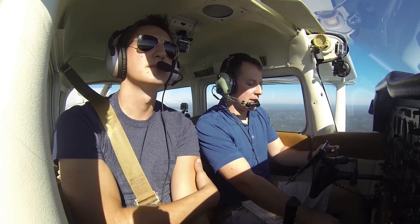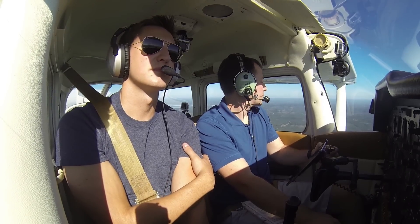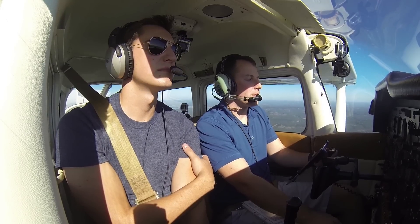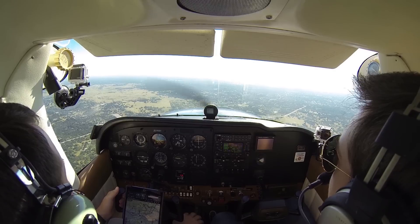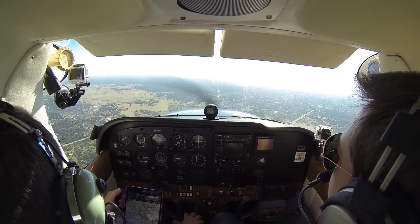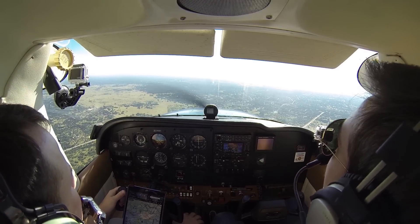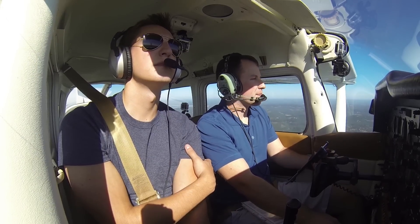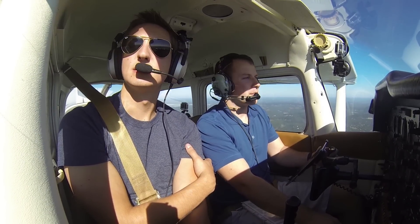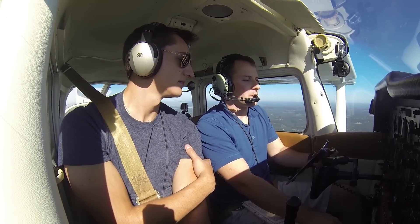San Marcos Tower, Cessna 80991, we're about 15 miles to the west inbound for a full stop. Cessna 80991, San Marcos Tower, make straight in runway 8 — correction, runway 8. Report 3-mile final. The Mooney has already landed in the grass on the east side of the runway. 9 Tango Sierra, go around.